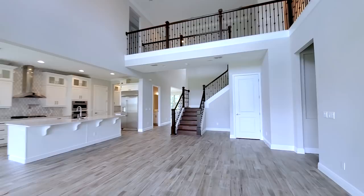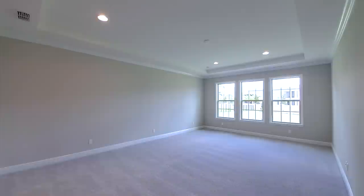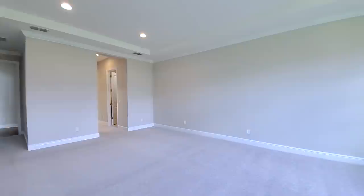Before I forget — storage under the stairs. This is a master-down layout. There's also a nice gym niche and a large master bedroom. It has a tray ceiling, recessed lights, three large windows in the back, and this room is really big — a proper master for sure.